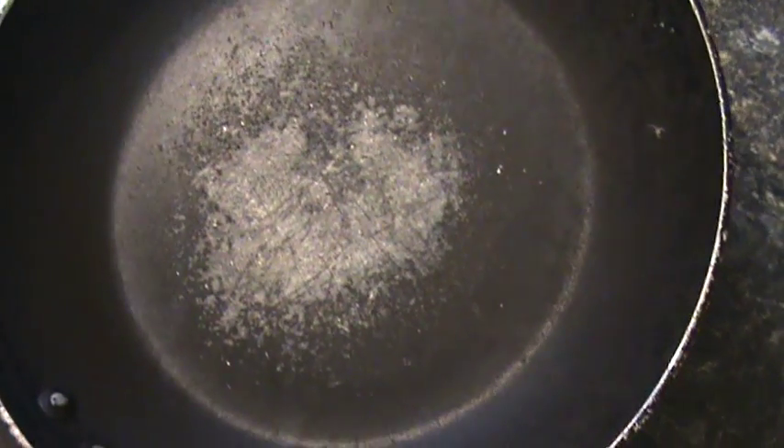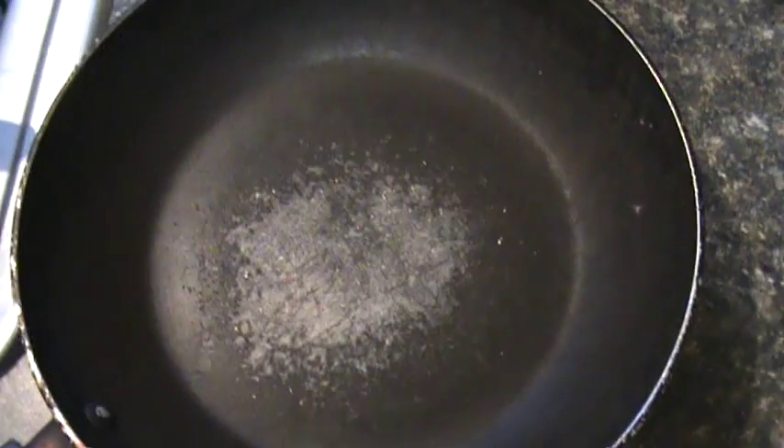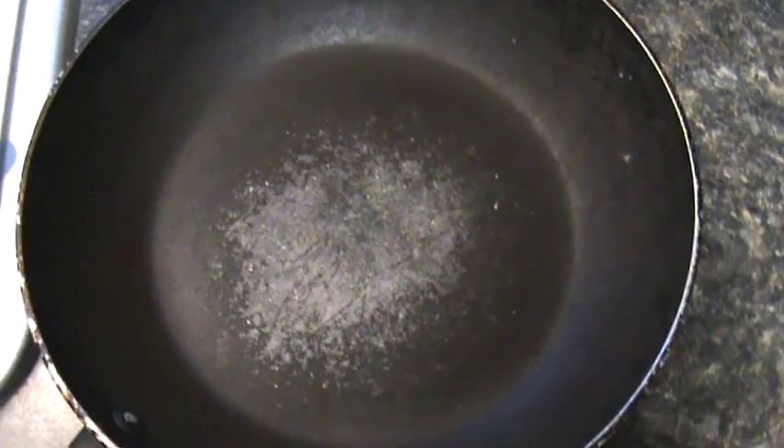Apparently it was bothering me and I had a dream about it. I woke up the next morning and said that's it — not cooking with these pans anymore. I'm done with them.